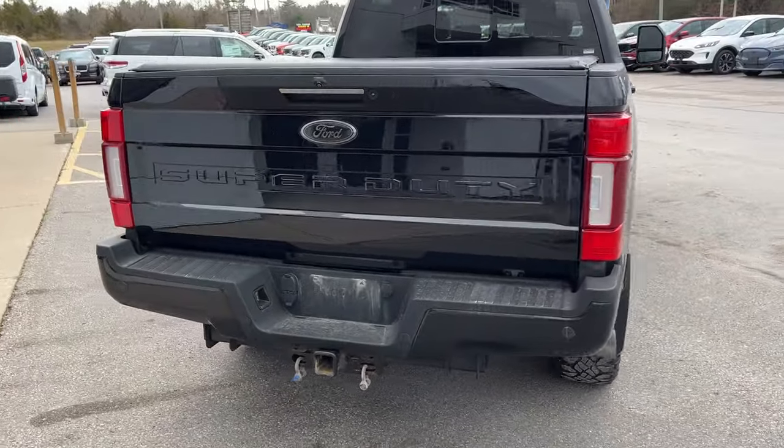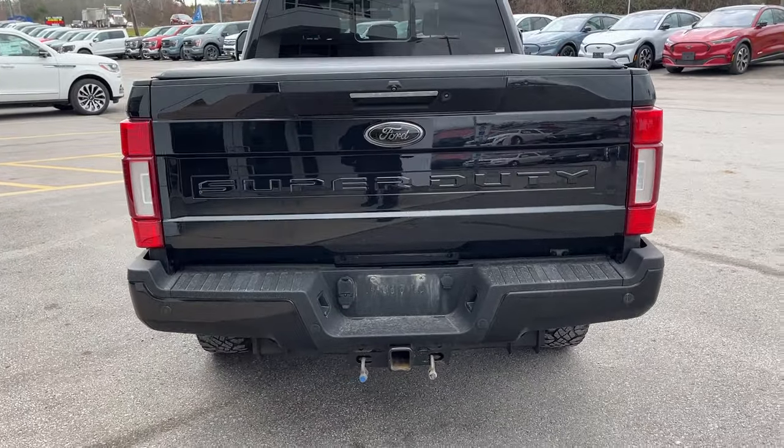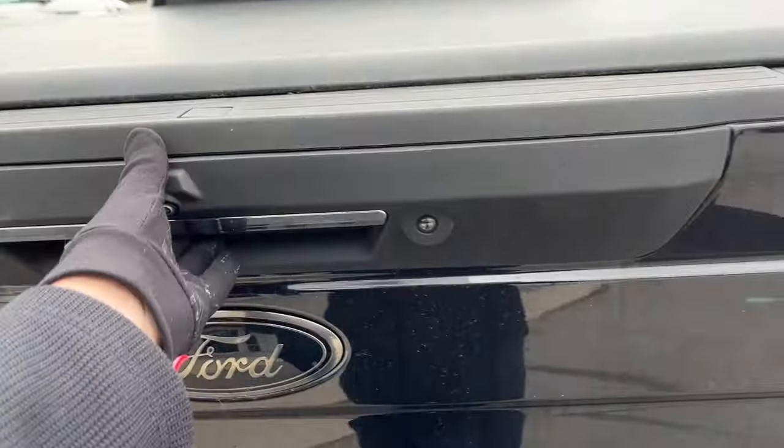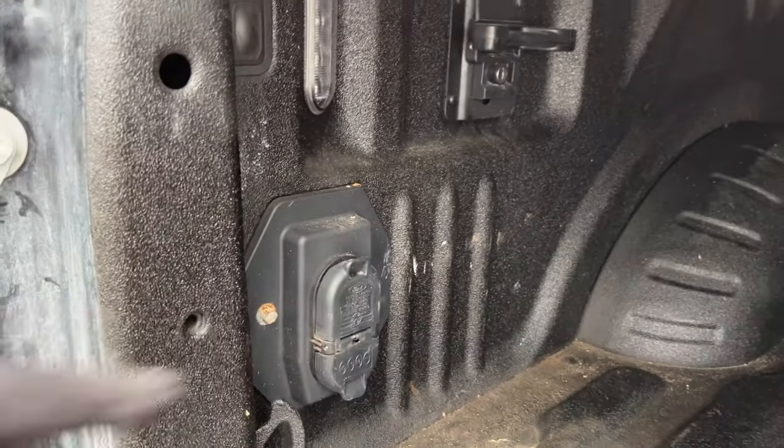You do have your reverse parking sensors and your rear camera there. You do have your different trailer connections here. And then this one also does have the fifth wheel prep package, so you're all ready to go there with your different trailer connections in here as well.